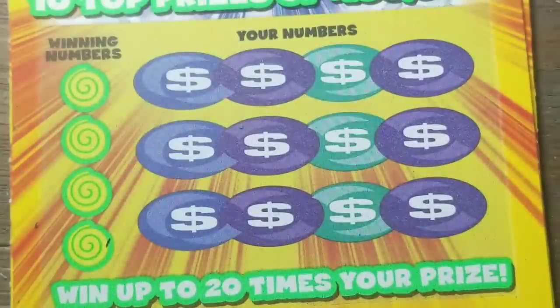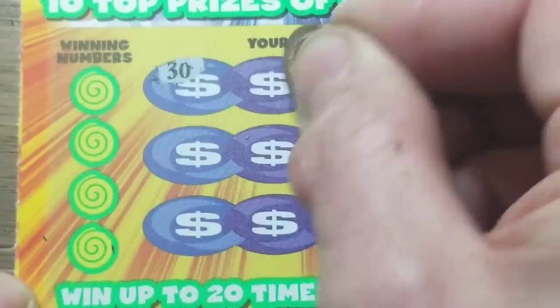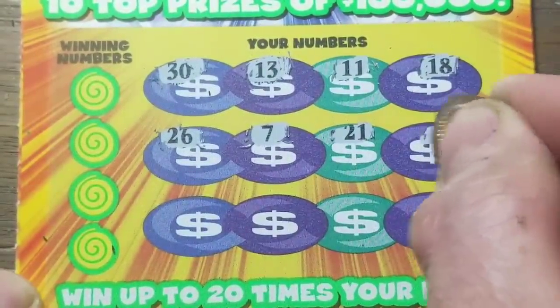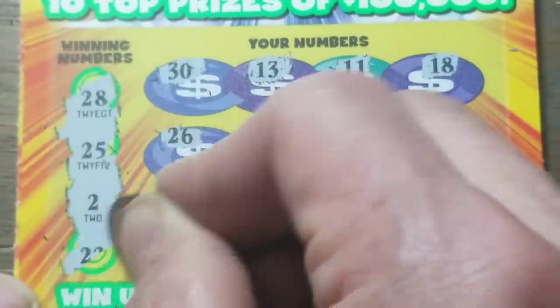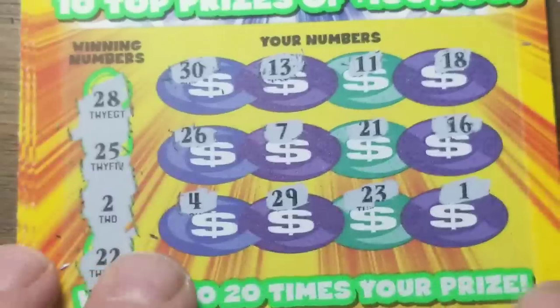That's ticket number 14 and we're going to go up to ticket number 15, going in the other direction. Do I expect to see a symbol today? No. Am I going to symbol-hunt anyway? Yep, sure am. I'll find that symbol on these stupid multiplier tickets. Numbers: 2, 22, 25, 28 - nothing at all. Nope, next one.